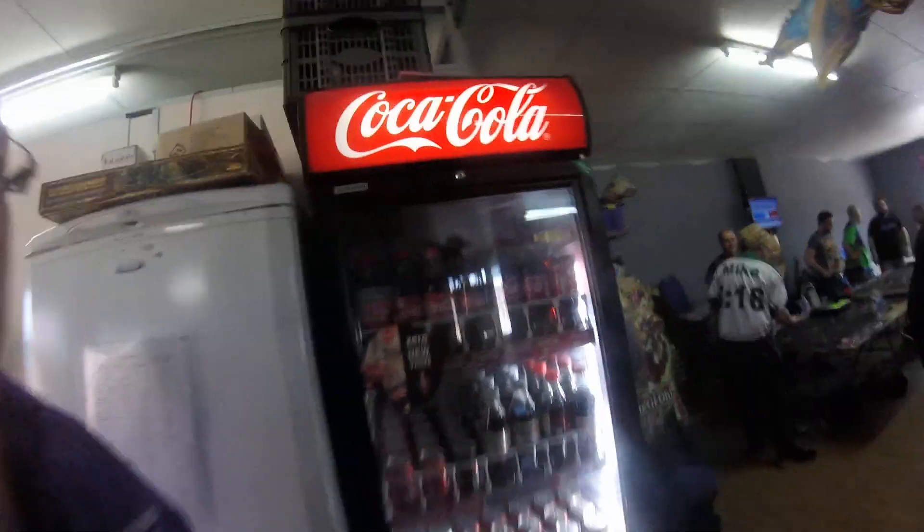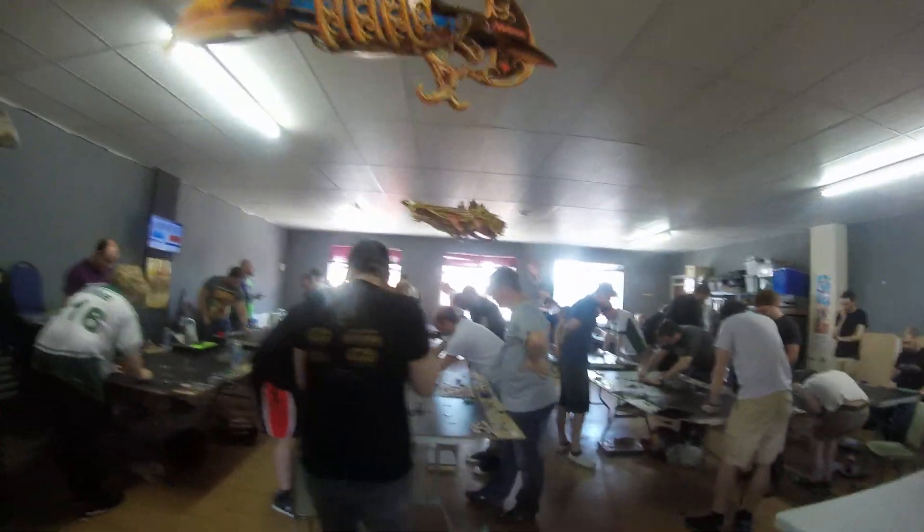Hey guys, so I'm at Harlequin's Preston today and we've got the Star Wars X-Wing Store Championships on. We are absolutely packed solid, which is wonderful. We've got 41 players. This is all of them, or most of them at least. Some of them have finished already and gone for some air, because it is quite warm in here today. So that's the place.